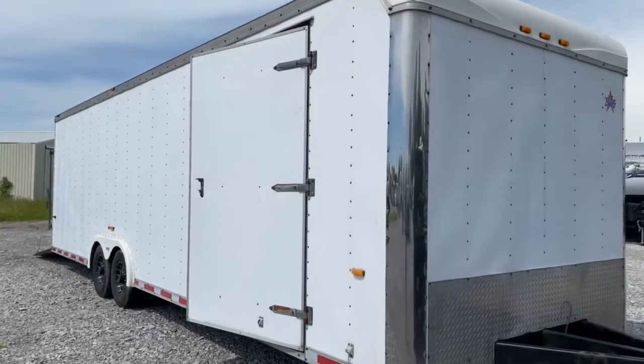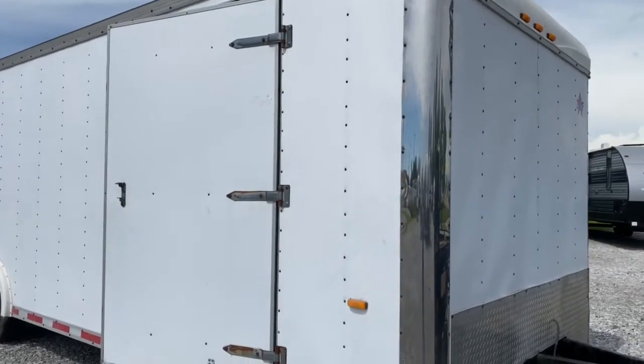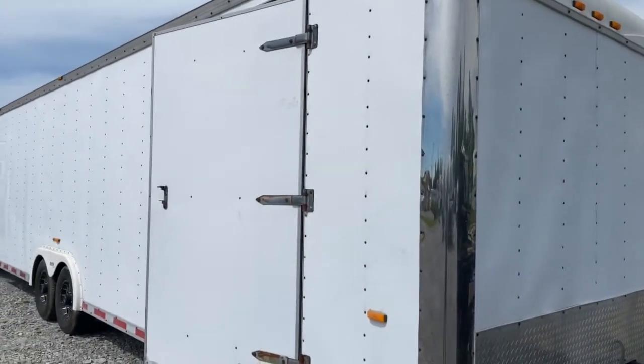Hey guys, this is Vicki with Tri-State RV in Anna, Illinois, and today we're going to take a look at this 1999 30-foot cargo trailer.